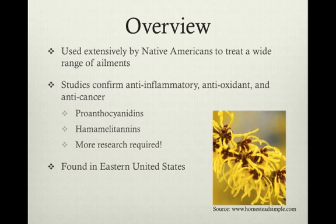Hamamelis virginiana of the Hamamelidaceae family is most commonly known as American witch hazel, but also known as spotted alder, snapping hazel, tobacco wood, pistachio, and winter bloom, and each of these is indicative of a use or behavior of the plant.